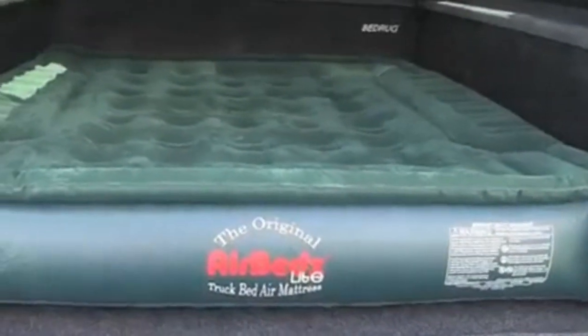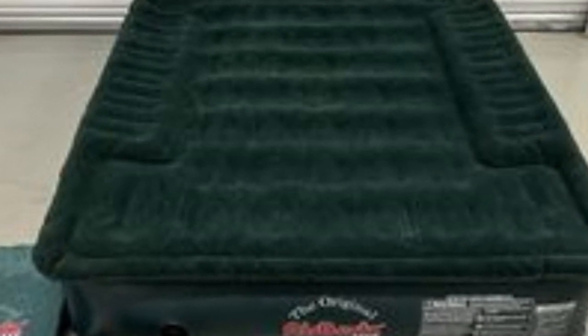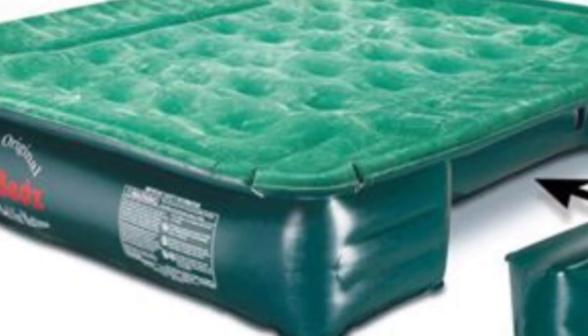The body of the mattress is made with heavy-duty PVC that is both soft and strong. The flocked top adds comfort and durability and guards against rips and tears. The AirBeds Light comes with a one-year warranty, patch kit, and storage bag. You can also purchase the optional tailgate mattress with this model to extend the length of the bed.